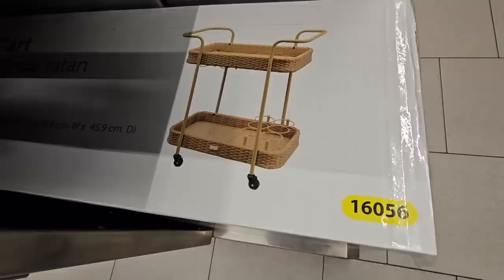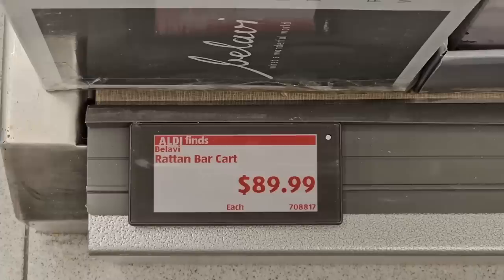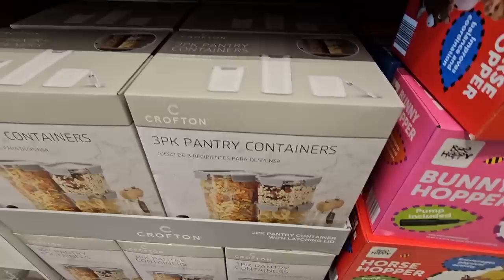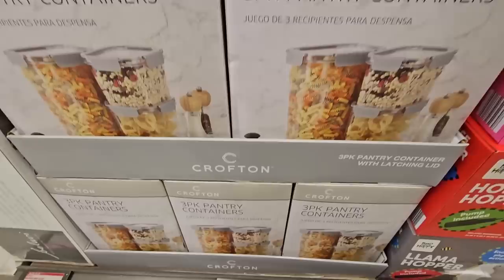And then this cart — this is really pretty. It's a rattan bar cart, $89.99. The three-pack of pantry containers — you can see those here; they're the square ones. They do have good prices when it comes to these containers. I'm good on these, but I like that you have the options. Those are $16.99 and they will be marked down soon.